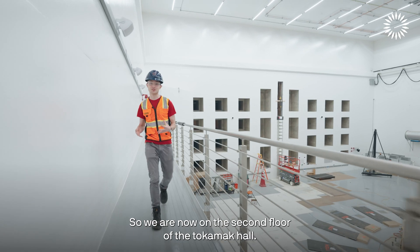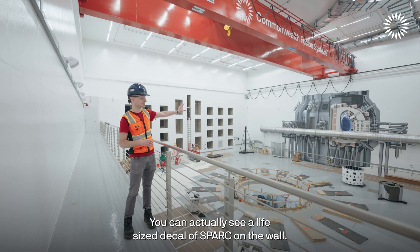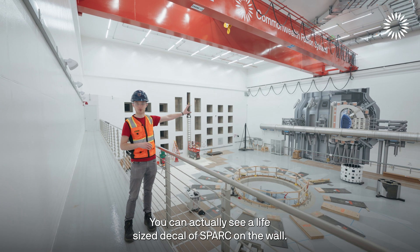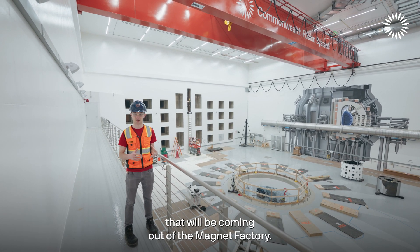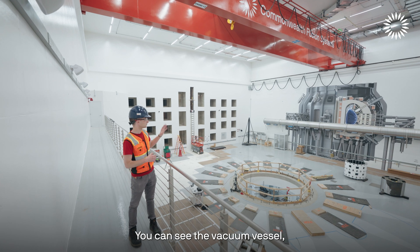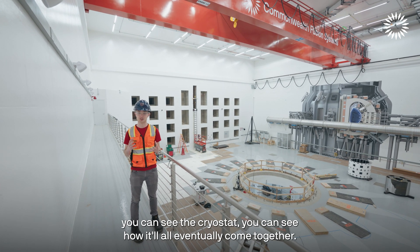We are now on the second floor of the tokamak hall — this is where SPARK will actually get put together. You can see a life-sized, one-to-one scale decal of SPARK on the wall. You can see the toroidal field coils, the big magnets coming out of the magnet factory, the vacuum vessel, and the cryostat — you can see how it'll all eventually come together.